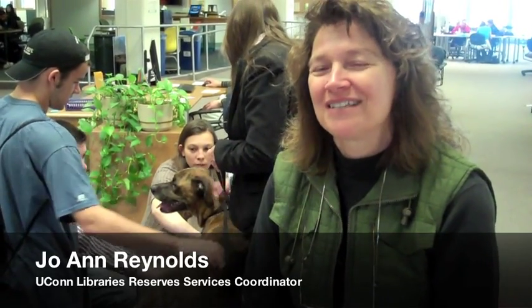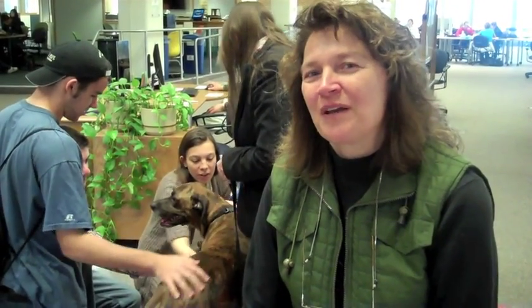We have Tony here in the background. He's a Golden Retriever Boxer Mix, a rescue dog that Charlene brought with us today. He's one of the new dogs in the Paws to Relax program — a program we started in the spring of 2010 for students to come and take a study break in the library.